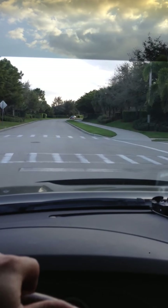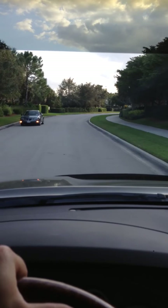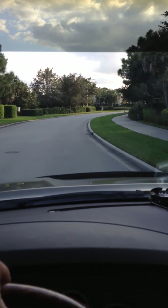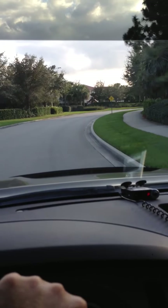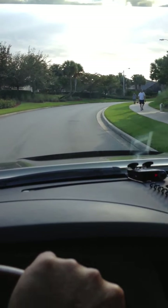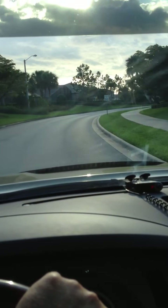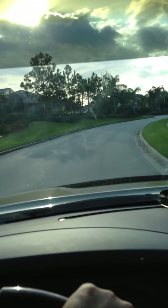All the streets are off of this main circle here. There's always people walking their dogs, riding their bikes. It's a really laid back neighborhood, family friendly.